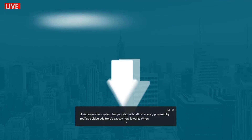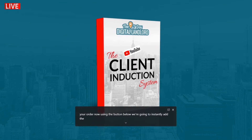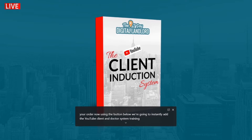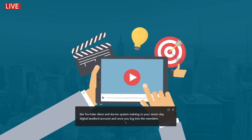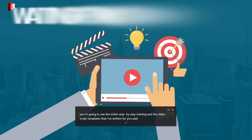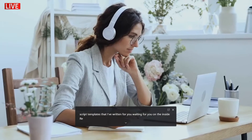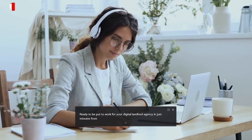Here's exactly how it works. When you upgrade your order now using the button below, we're going to instantly add the YouTube Client Induction System training to your Seven-Day Digital Landlord account. Once you log into the members area, you're going to see the entire step-by-step training and the video script templates that I've written for you, waiting for you inside, ready to be put to work for your digital landlord agency in just minutes from now.